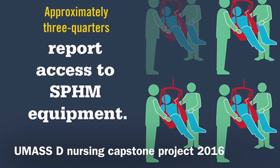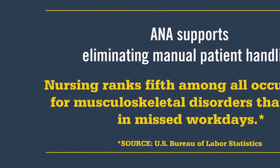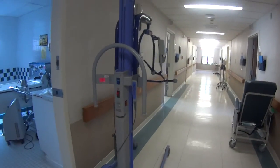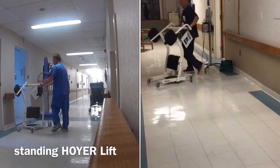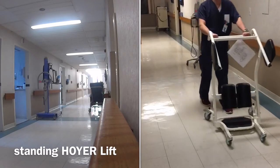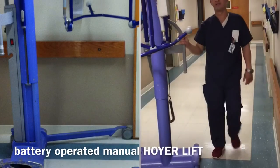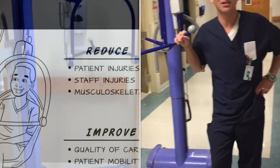The American Nurses Association supports eliminating all manual patient handling. Mechanical equipment must be used to safely lift, transfer, or reposition patients to reduce patient injuries, staff injuries, and musculoskeletal injuries, and to improve quality of care, patient mobility, and safety culture. This is the standing Hoyer, battery operated.